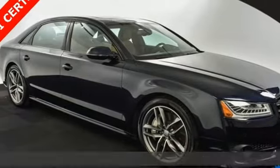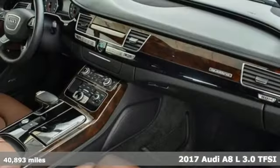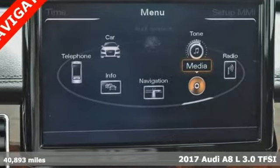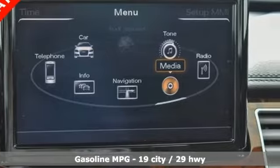It's a 2017 Audi A8L. Good things come in big packages. The grand form and grand style of this A8L make it clear — big things are on the way.